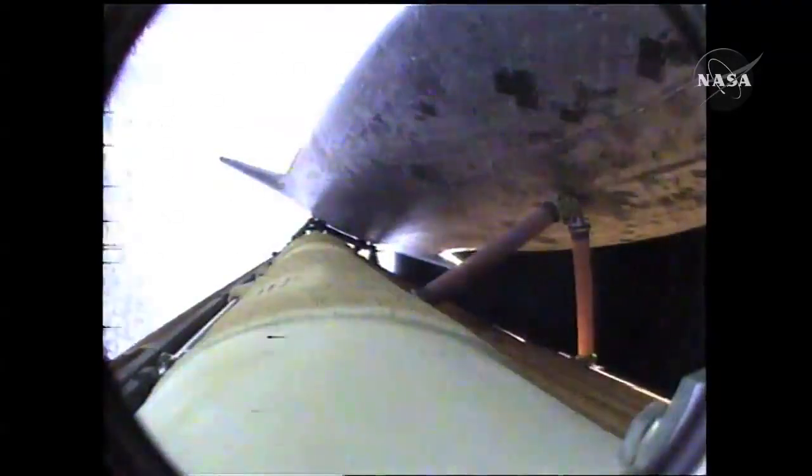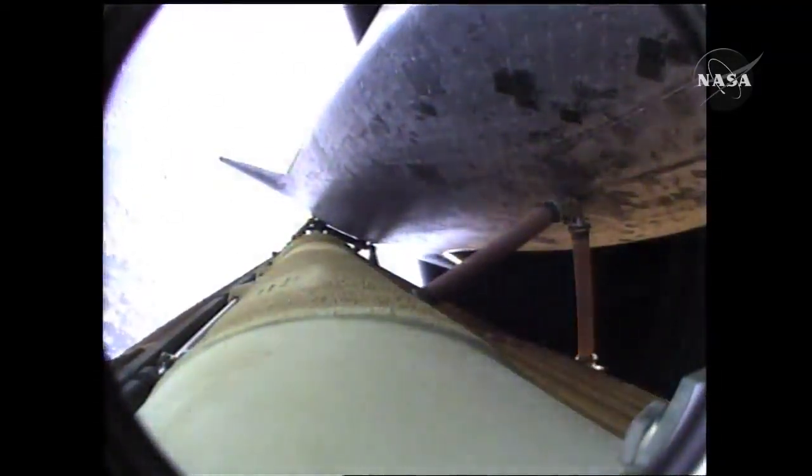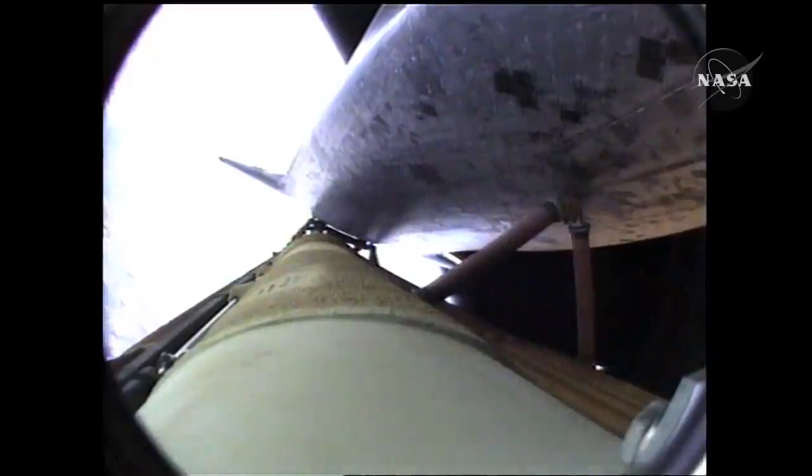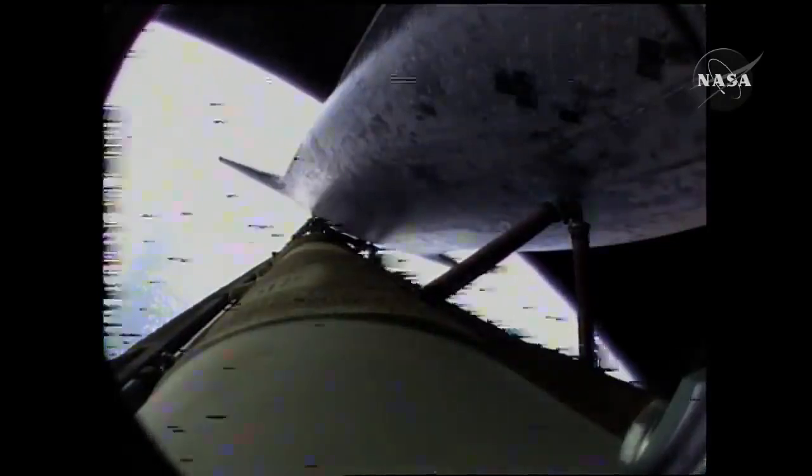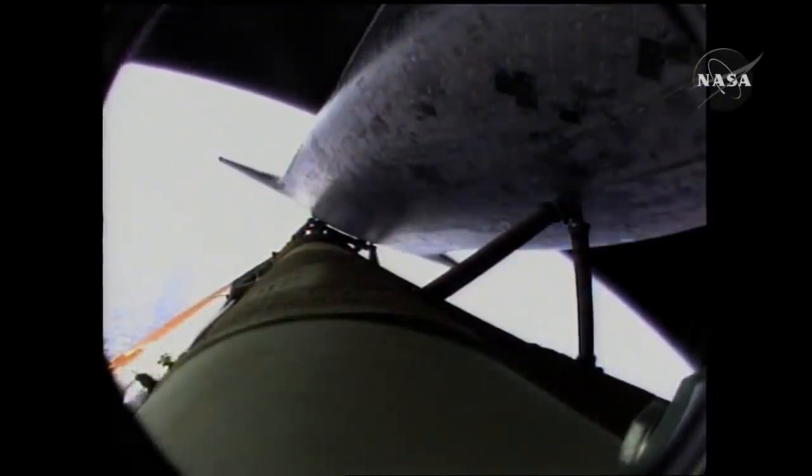Atlantis, press to MECO, single engine Zaragoza 104. Press to MECO, single engine Zaragoza 104. That call from Capcom Chris Ferguson to Commander Charlie Hobaw, indicating that Atlantis can make normal orbital cutoff targets in the event of an engine failure. Go for the pitch.